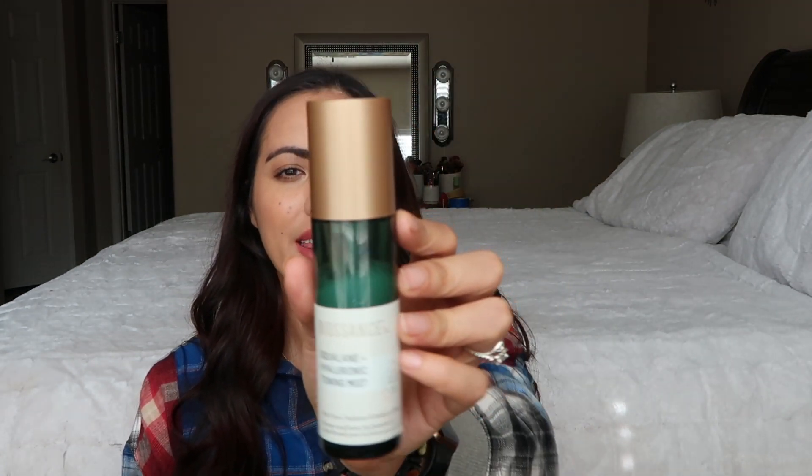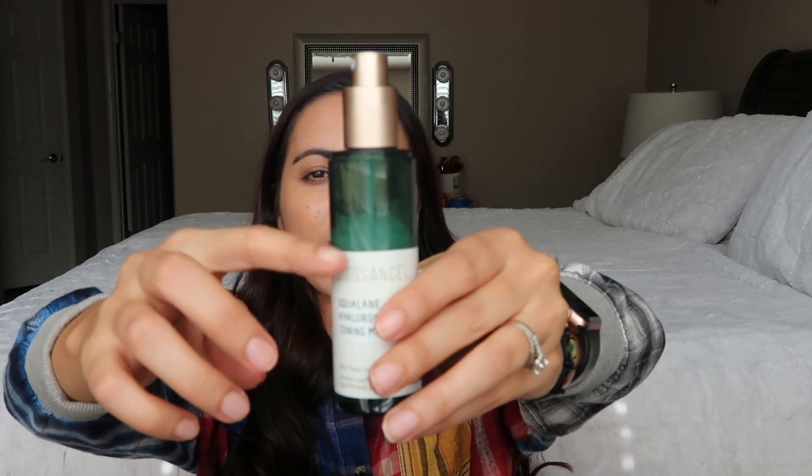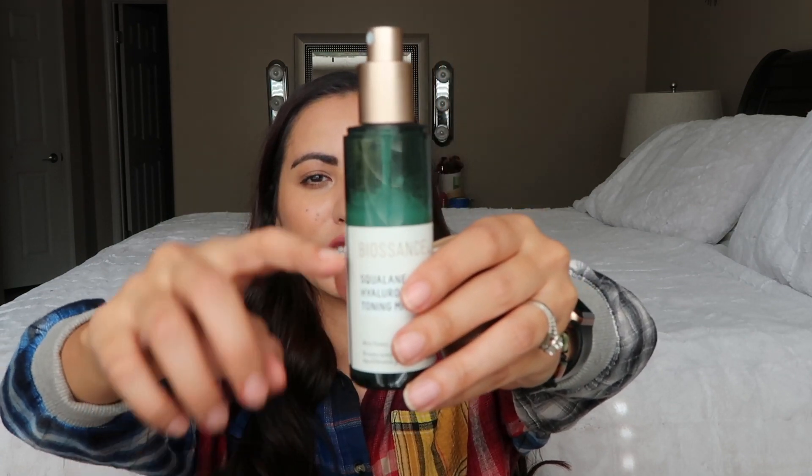Now another skincare product that I really love and I'm always mentioning just because I'm still obsessed with it is this Biossance squalane hyaluronic toning mist. I know you guys have seen me mention it — I've basically mentioned it every month, but it's because I am that obsessed with it. I'm almost going to be at the halfway mark. I just can't get enough of this. I love the way it leaves my skin nice and moisturized and doesn't break me out.